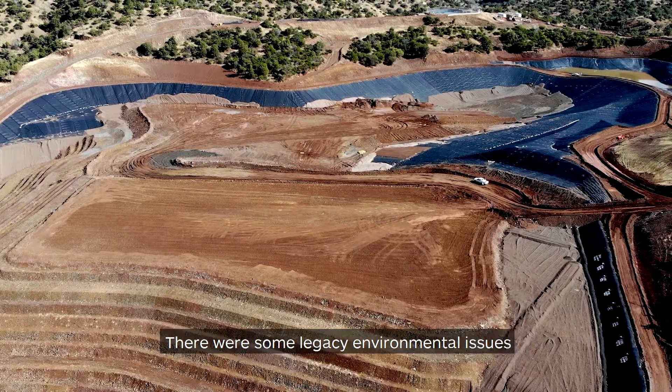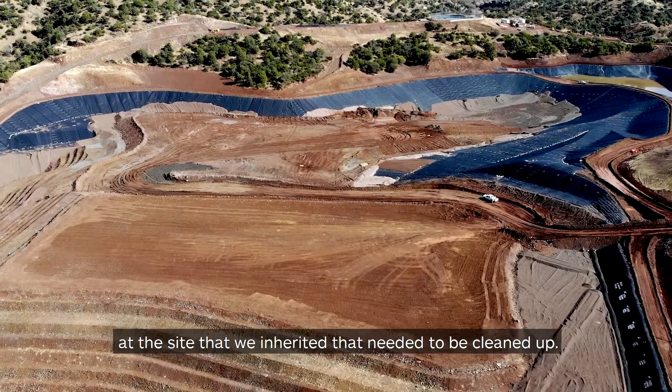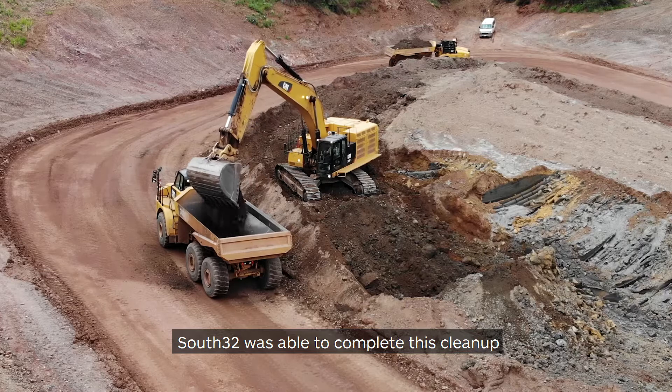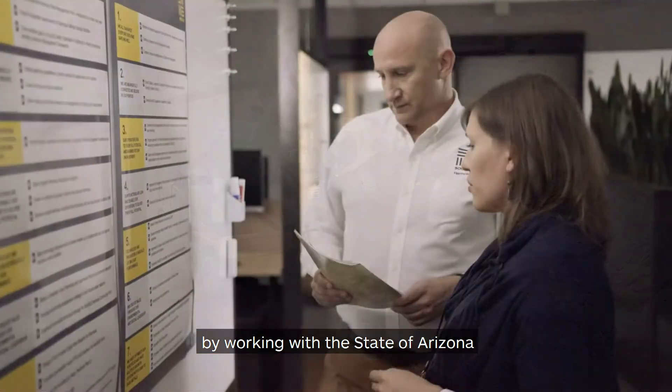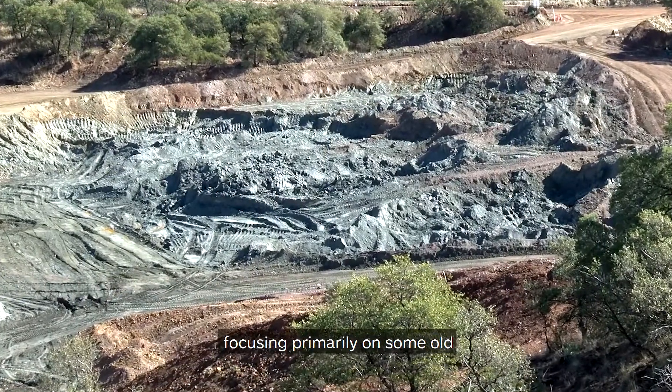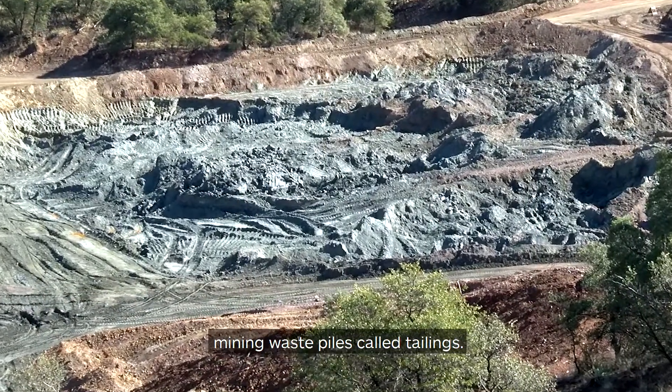There were some legacy environmental issues at the site that we inherited that needed to be cleaned up. South 32 was able to complete this cleanup by working with the state of Arizona through their volunteer remediation program, focusing primarily on some old mining waste piles called tailings.